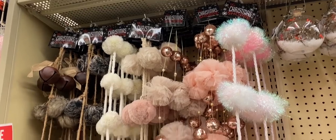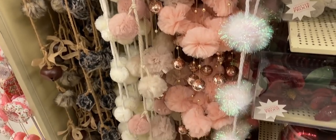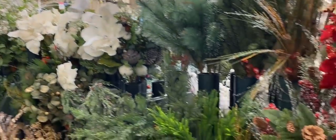If you're into the blush trend, or maybe want to decorate a tree for a little girl, they had the prettiest pink Christmas decor. I was obsessing over it.